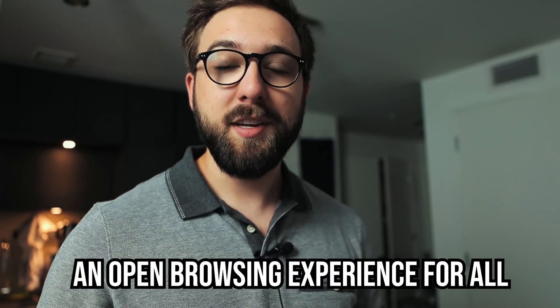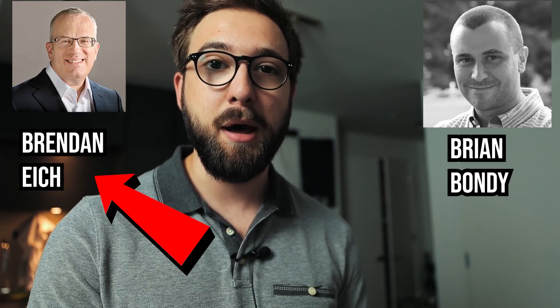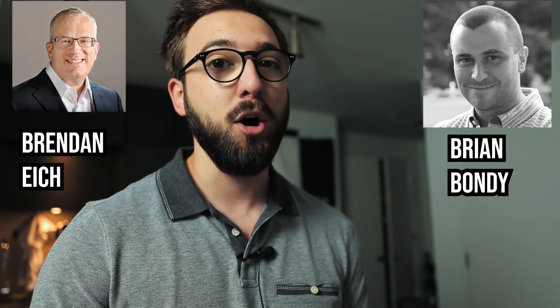Brave is the brainchild of two pretty important people. One of them is Brendan Eich, the creator of JavaScript — pretty much the father of the modern internet, because JavaScript is used everywhere. He's also one of the co-founders of Mozilla Firefox, a browser used by a whole lot of people. The fact that Brave has this pedigree and backing is definitely encouraging, as these folks have experience creating successful and important products.